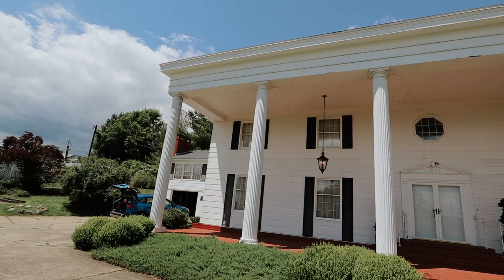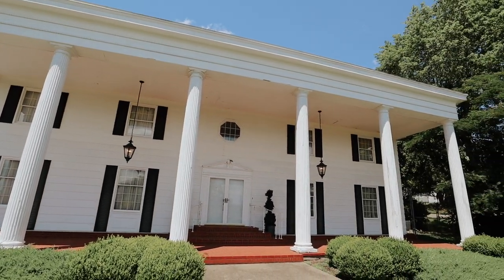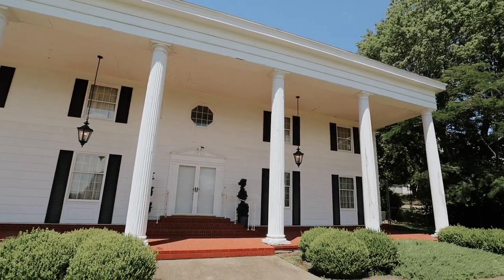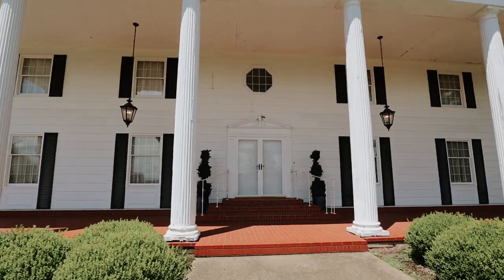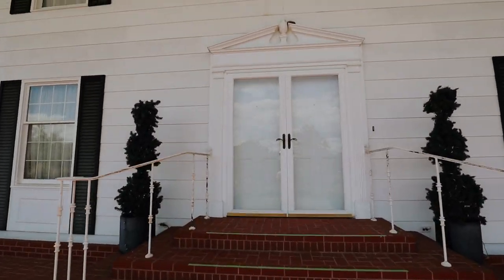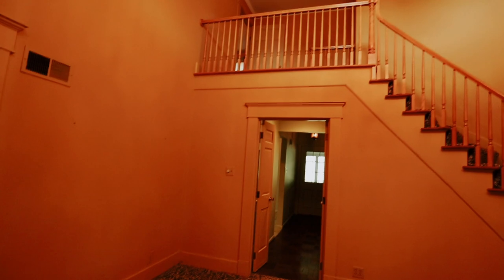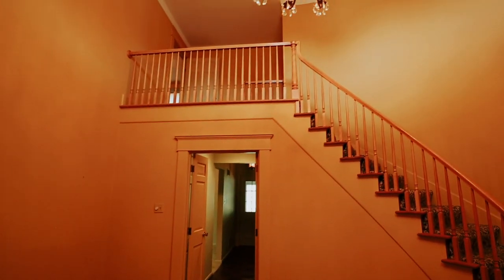Without further ado, let's get on to the house tour. This is the house tour of 511 East 2nd Street, Wellston, Ohio. Let's go on inside. The first thing you see when you walk in is going to be this great foyer.